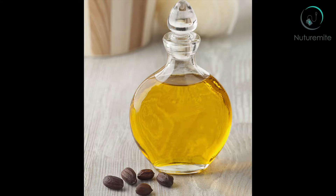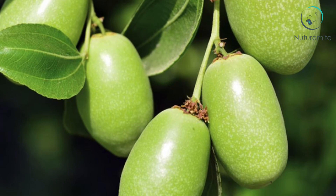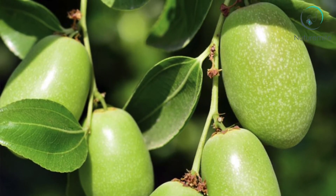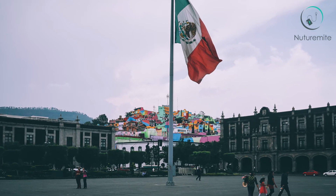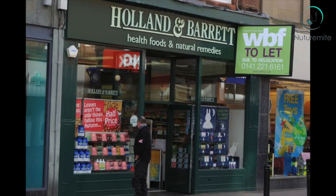Which oil did the scientists utilize in their experiment? The answer is Jojoba oil. The researchers concluded that Jojoba essential oil possesses hair growth promoting activity. Jojoba oil is derived from the seeds of the Jojoba plant, also known as Simmondsia chinensis. The Jojoba plant is native to the Sonoran Desert in Northwest Mexico and Southwest Africa. Health store Holland and Barrett also stated that Jojoba oil can be used to improve the condition of your hair.